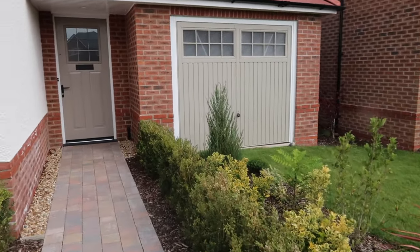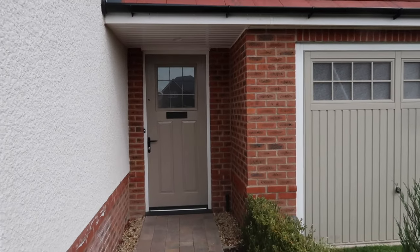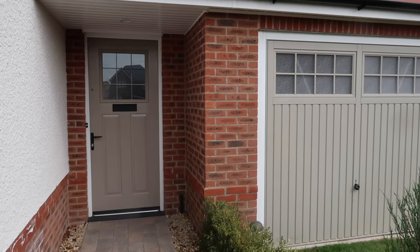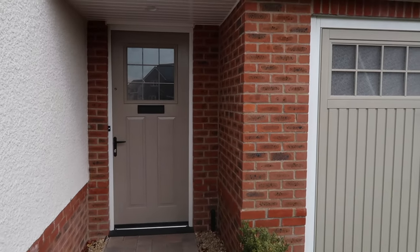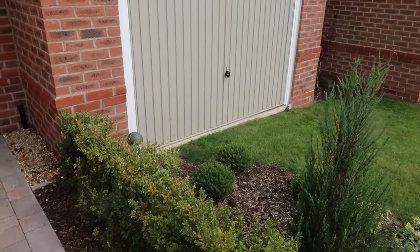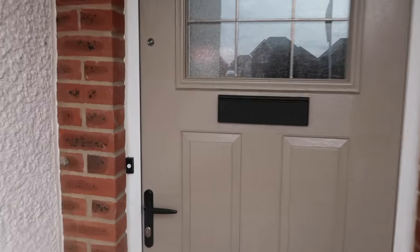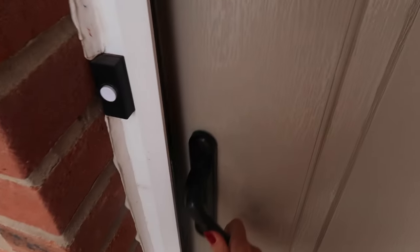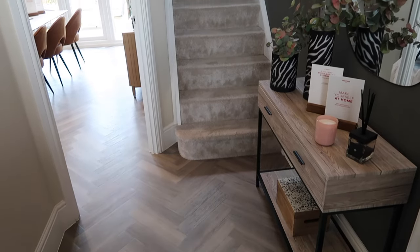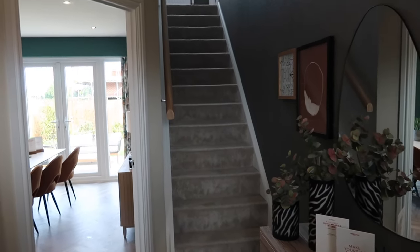I always get people commenting asking why there's grass in front of the garage - please be aware this is only a show home. It's not literal; we are not going to be parking a car in there. Obviously when it does go for sale this will be removed. But yes, let's take a look inside - I am fully obsessed.